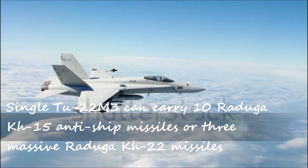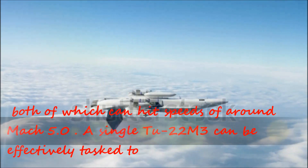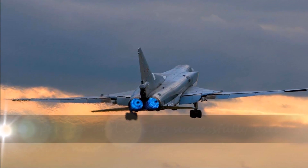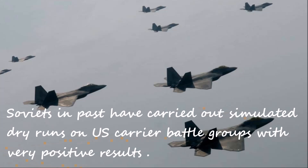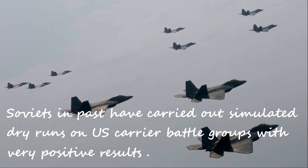A single 222M3 can carry 10 Rajagakay H-15 anti-ship missiles or 3 massive Rajagakay H-22 missiles, both of which can hit speeds of around Mach 5.0. A single 222M3 can be effectively tasked to take on a large fleet of naval warships in the open sea and can be successfully used to ensure naval blockade. Soviets in the past have carried out simulated dry runs on US carrier battle groups with very positive results.